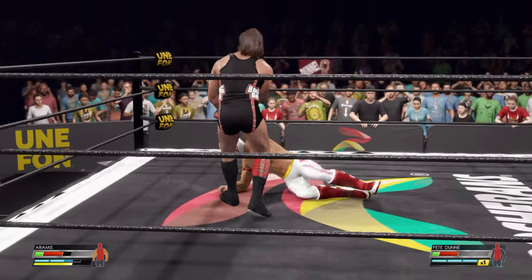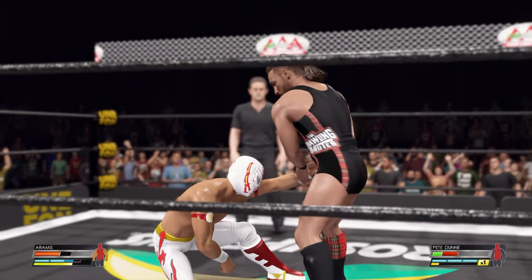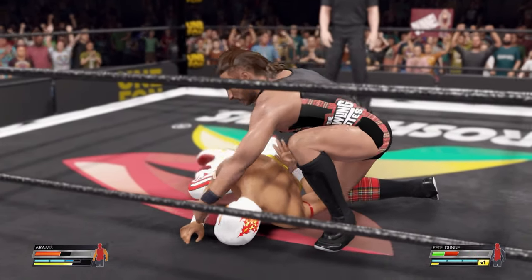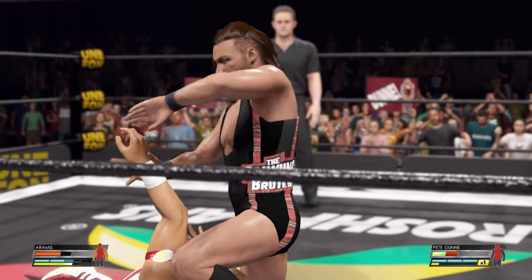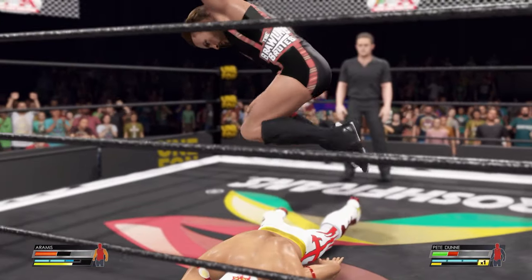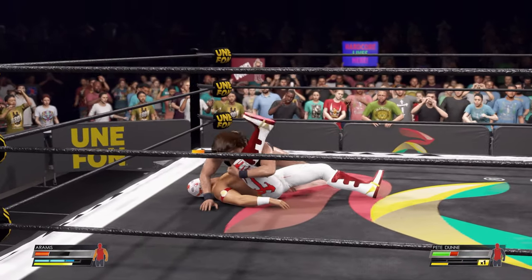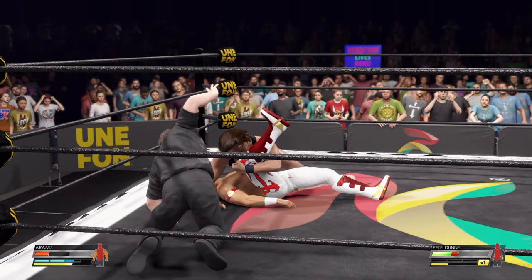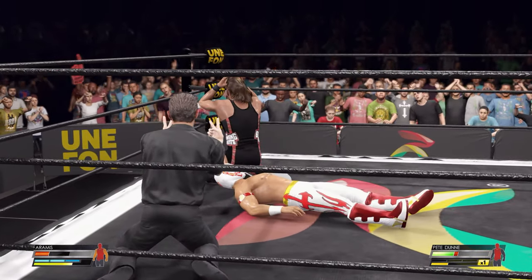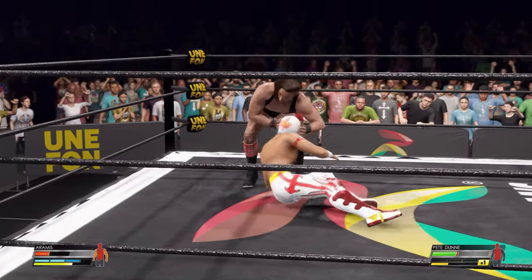Brutal stop to the body and just getting started. Look at this brutality — this is how you torture your opponent. Inflicting pain at will, hoping to end it here. One, two, three, four — no, he didn't get it. I am shaking my head in disbelief over how he managed to get the shoulder off.